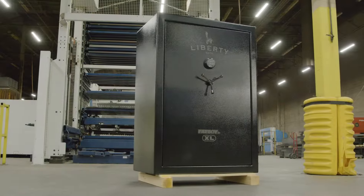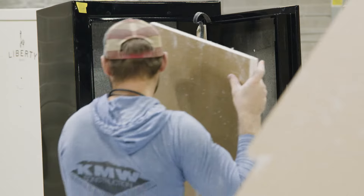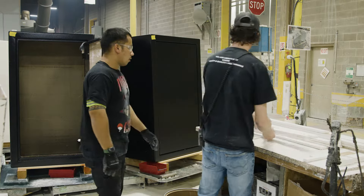Liberty Safe's Cool Box technology provides your safe with the best fire protection on the market. The multi-layered fireboard construction of the safes and use of American-made steel ensures unparalleled fire protection.